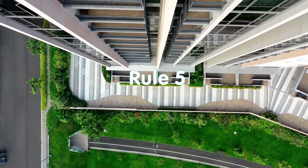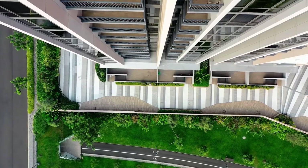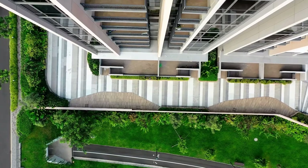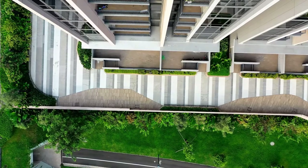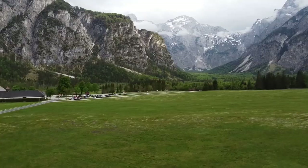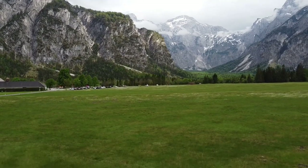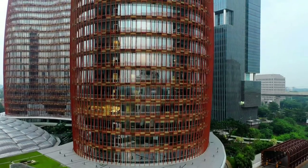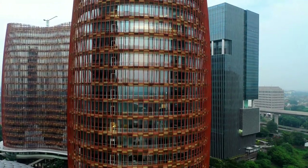Rule 5. Blink lightly and often — at first at each period or comma, especially if the text consists of long sentences. We have already talked about the great benefits of blinking: moisturizing and protecting the eyes. Blinking allows us to get a tiny moment of rest. Moreover, this will not affect the quality of perception and reading speed. The eyes will get tired much less and will serve you much longer.